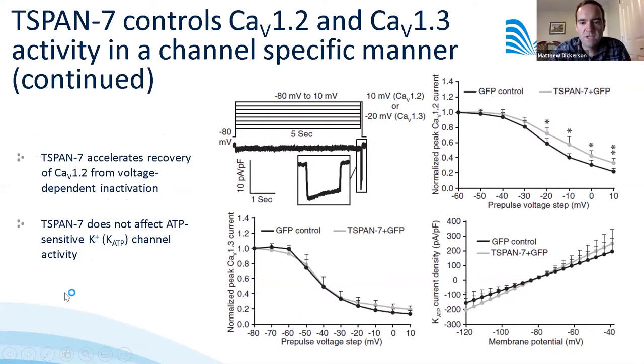We examined the effect of T-SPAN7 on voltage-dependent inactivation, specifically recovery from inactivation. T-SPAN7 overexpression accelerated recovery of CAV1.2 from inactivation, whereas CAV1.3 was not influenced. We also looked at K-ATP channels and saw no effect, suggesting that T-SPAN7 predominantly affects calcium handling through its effect on calcium channels.